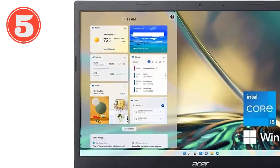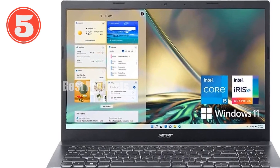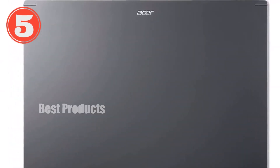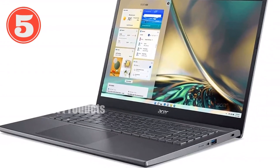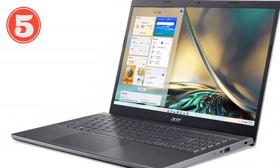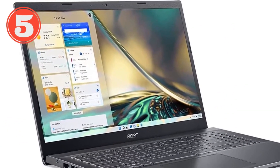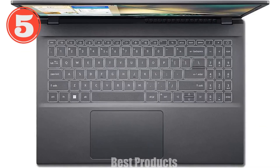The display is another highlight of the Aspire 5. The 15.6-inch Full HD IPS screen offers sharp and vibrant visuals, making it perfect for streaming, browsing, or even some creative work. The 82.58% screen-to-body ratio and narrow bezels enhance your viewing experience by maximizing screen space while keeping the overall footprint compact. The Intel Iris Xe graphics adds to the visual experience, providing smooth graphics for everyday tasks and casual gaming.